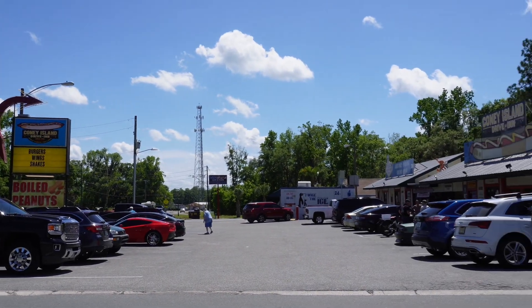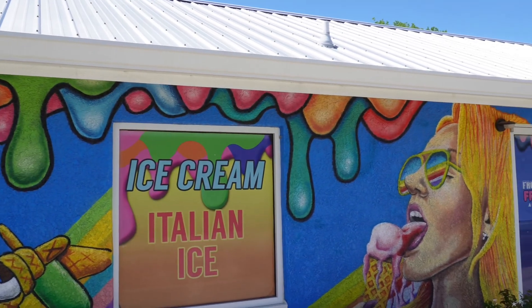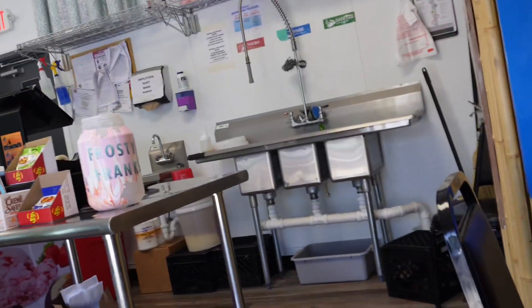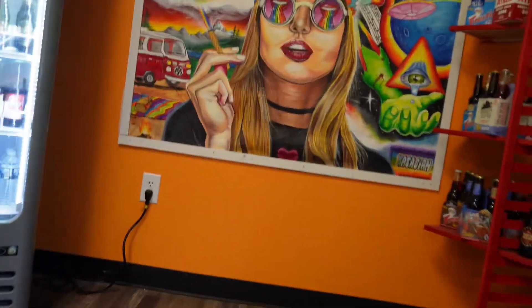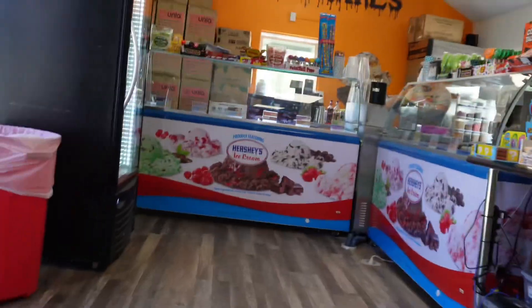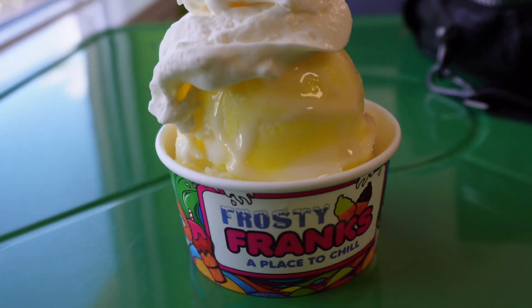One stop you should make is Coney Island Drive-In. I did not go because I went last time. Instead, I ended up at Frosty Franks, which is right next door — the colors caught my attention, so I had to try them. Inside, I couldn't decide what ice cream to get. They have Italian ice or regular ice cream. I ended up going with the Italian ice because it looks so good and I wanted to try something different. What makes their Italian ice different is that you can add other stuff to it, like whipped cream and condensed milk. And this is what it looks like!